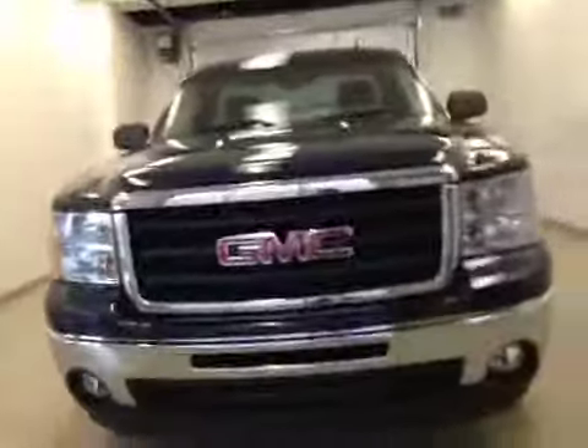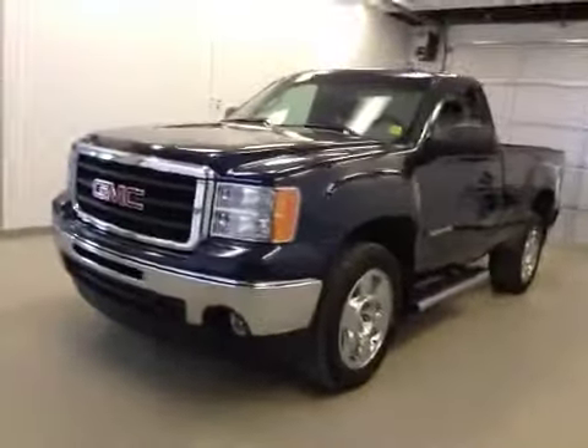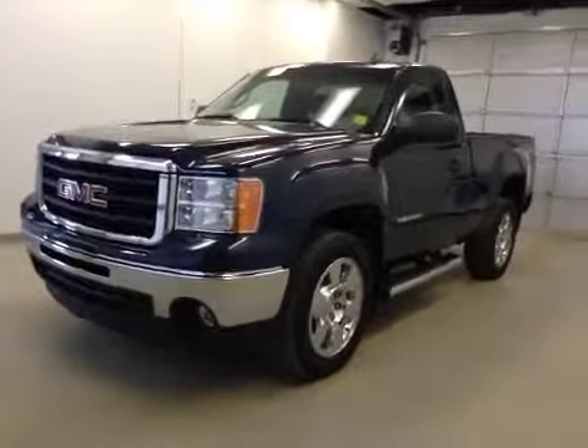Once again, this is stock number 101900, a 2010 GMC Sierra 1500 regular cab, four-wheel drive, exterior color is dark blue.